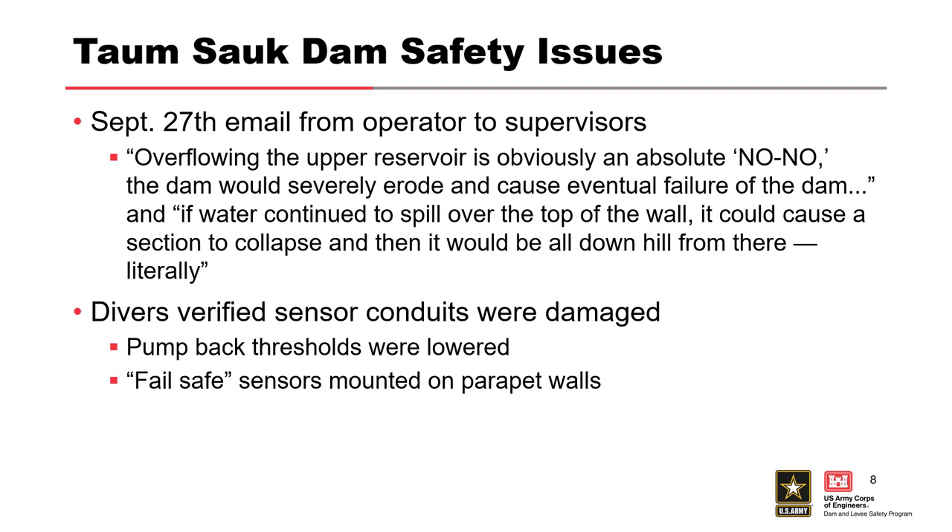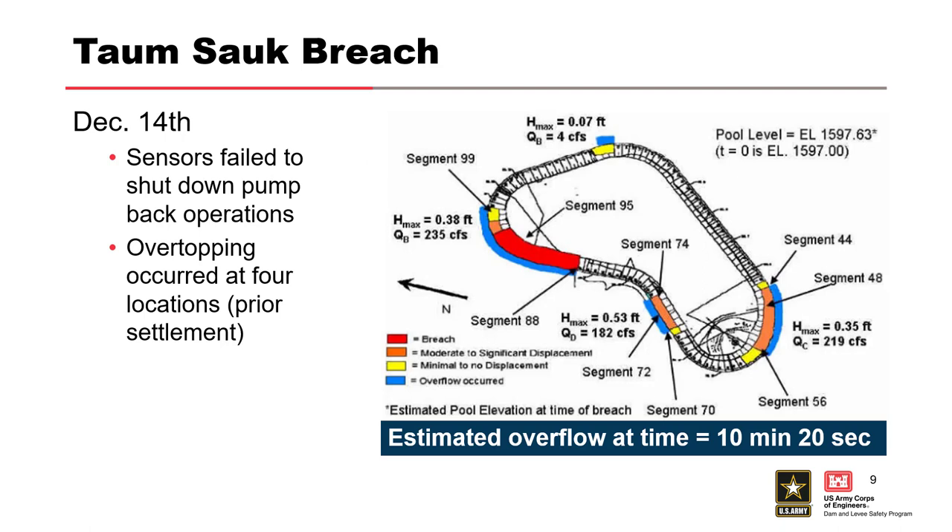What we're getting at is there was a known issue. They went in, verified the sensors were damaged, changed the pump-back thresholds, and put in some fail-safe sensors so that wouldn't happen in the future. But a couple of months later, sensors failed to shut down the pump-back operations. Overtopping occurred at four locations, but the primary location that ended up breaching is shown in red. The estimated overflow lasted about 10 minutes and 20 seconds before it breached — it was really quick.